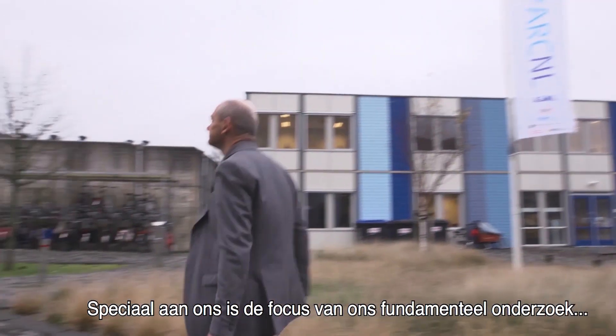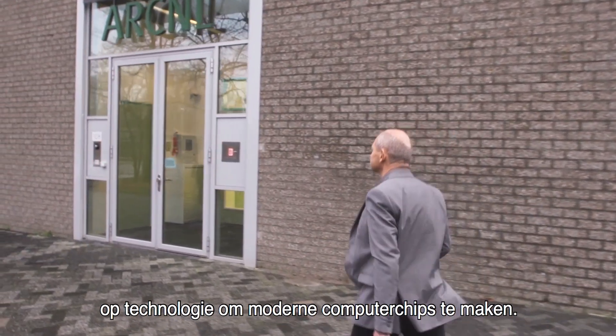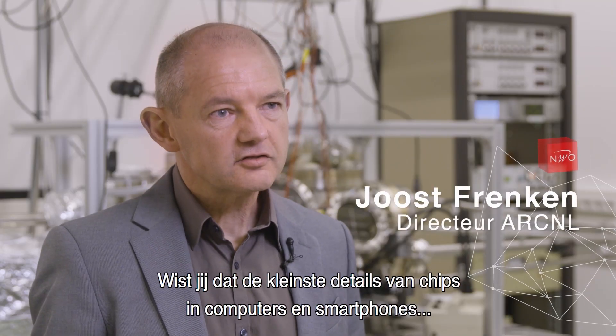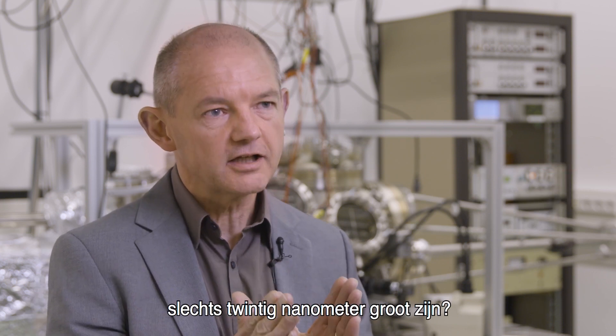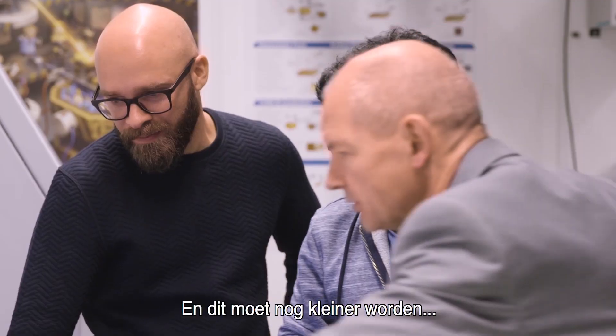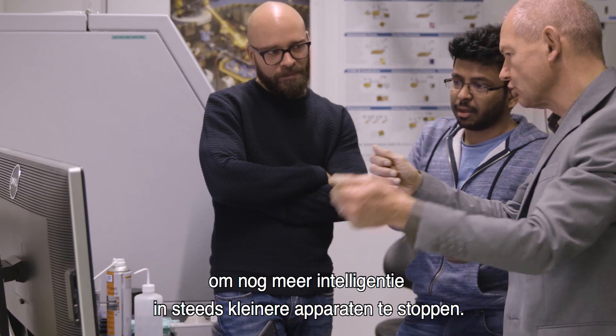What is special about us is the focus of our basic research on the technology to produce modern computer chips. The smallest features in the chips of modern computers and smartphones are already as small as 20 nanometers — that's only 80 atom diameters. And this has to shrink further if we want to squeeze even more intelligence into ever smaller devices.